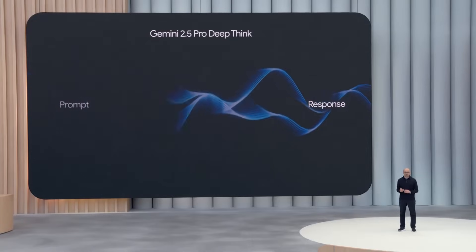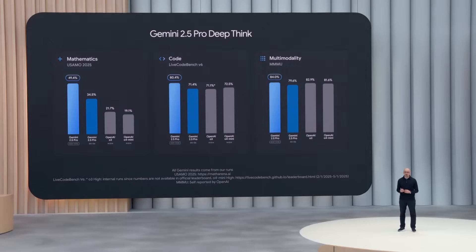It gets an impressive score on USAMO 2025, currently one of the hardest math benchmarks. It leads on Live CodeBench, a difficult benchmark for competition-level coding. And since Gemini has been natively multimodal from the start, it's no surprise that it also excels on the main benchmark measuring this, MMMU.